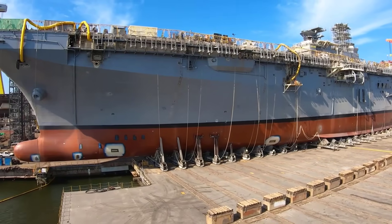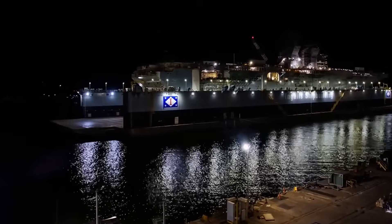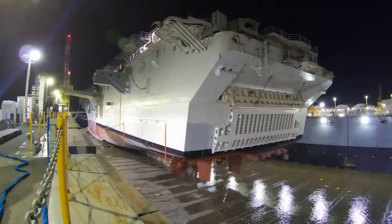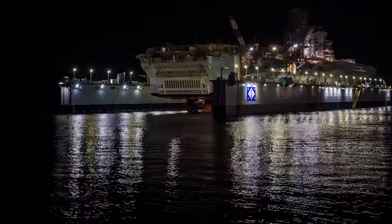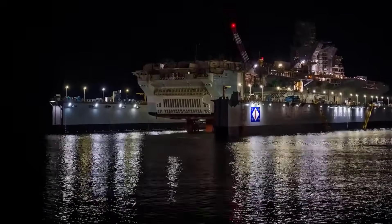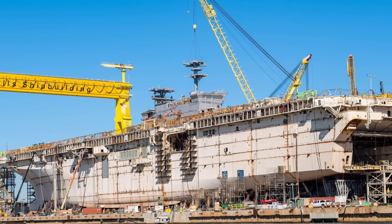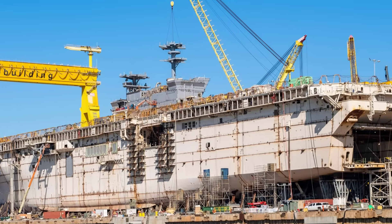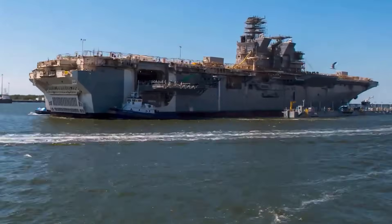Her design balances aviation power and sea-to-shore flexibility, optimized for helicopters, tilt rotors, and the F-35B. Her island structure is modified for improved flight-deck access and better aircraft flow. She is built by Huntington Ingalls at the Ingalls Shipbuilding Yard in Mississippi. Once commissioned, she will expand the Navy's expeditionary reach in the Indo-Pacific and Mediterranean.